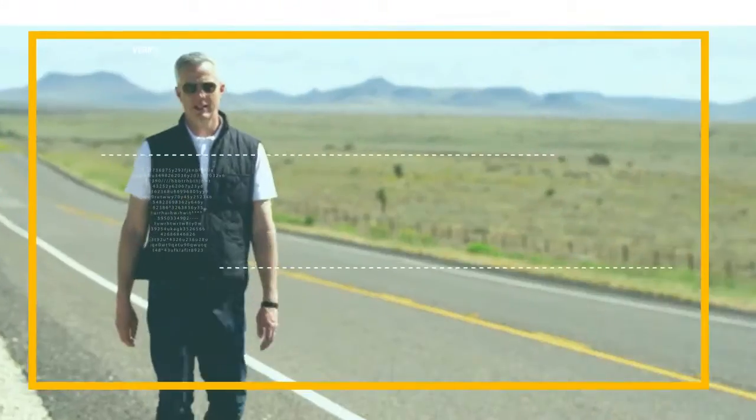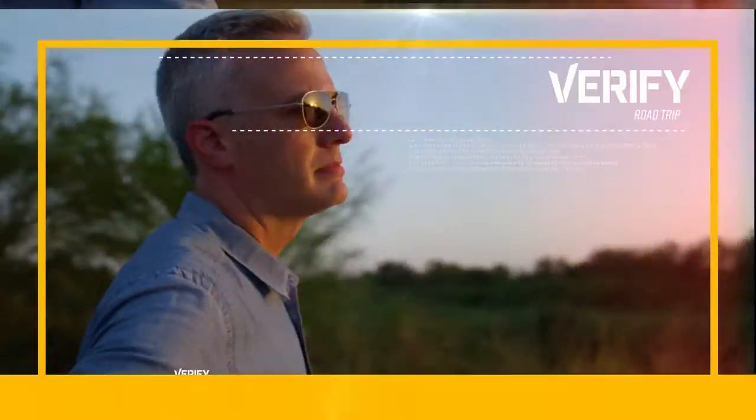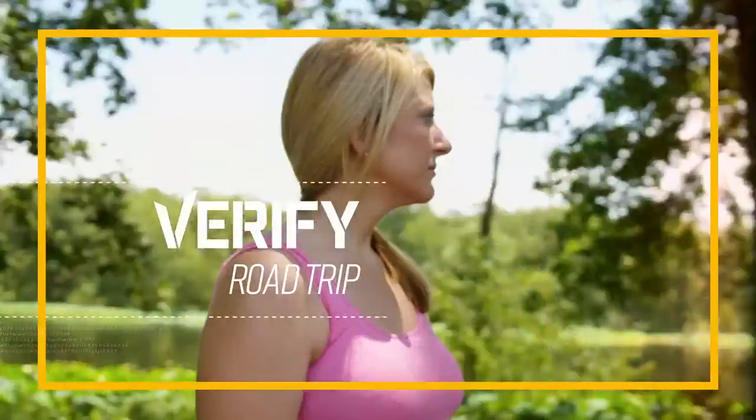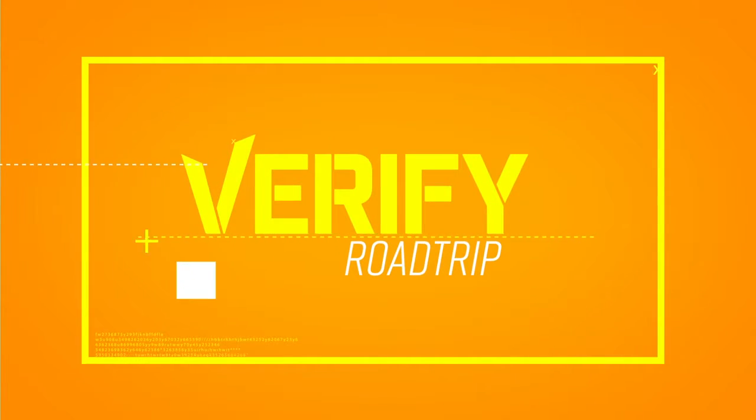My name is David Schechter. I'm a veteran reporter, and now I work for you. I'm taking real people out on the road to get their questions answered, and you're coming along for the ride. This is Verify Road Trip.